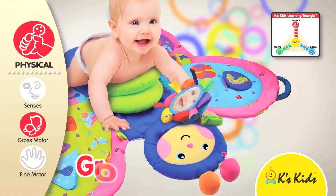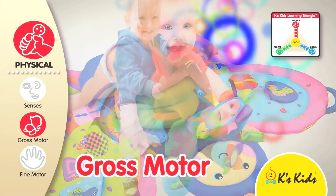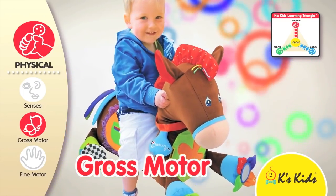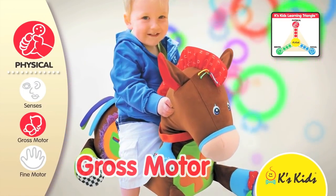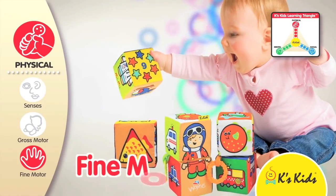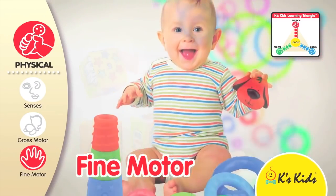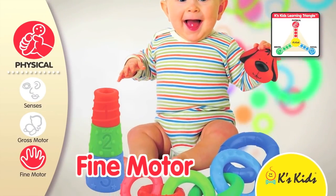The second icon is for gross motor skills — toys that can train a child's larger movements such as kicking, running and jumping. The third icon, fine motor skills, has toys that encourage smaller actions using fingers and toes.